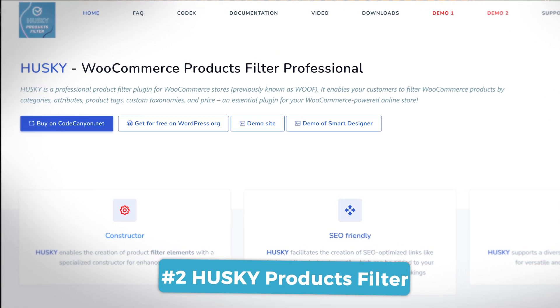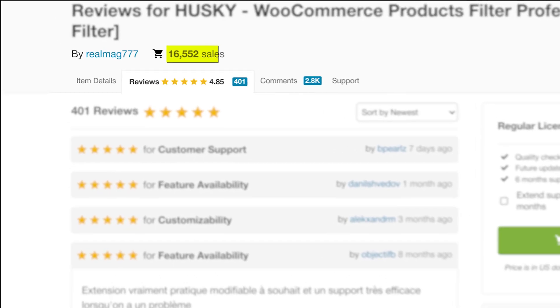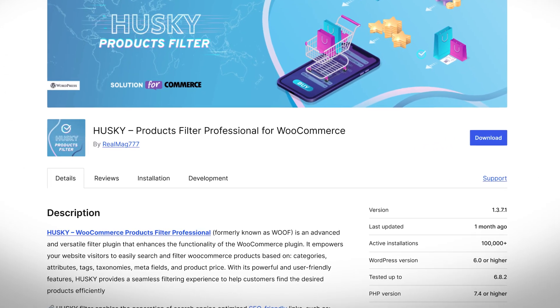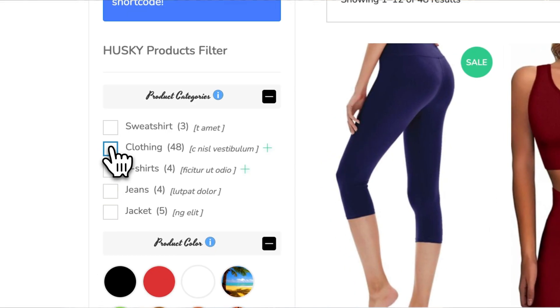Jumping up to number 2 on our list based on reviews is the Husky Products Filter plugin. With over 16,000 sales and a 4.85 star rating on Envato, Husky is absolutely killing it so far. There's a free version that's actually useful, which is kind of rare in this space, honestly.